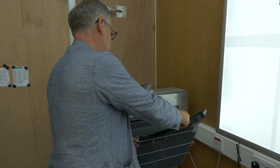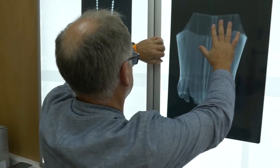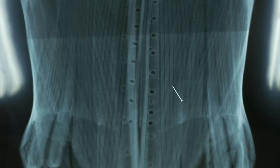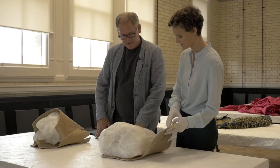I feel very privileged to be given access to the fashion collection at the Victoria and Albert Museum. I'd like to show fashion in a way that it's never really been seen before — the hidden depths of fashion. The quality and range of what you have here is world-class, and being able to show that to people in a different way is an exciting opportunity for everyone.